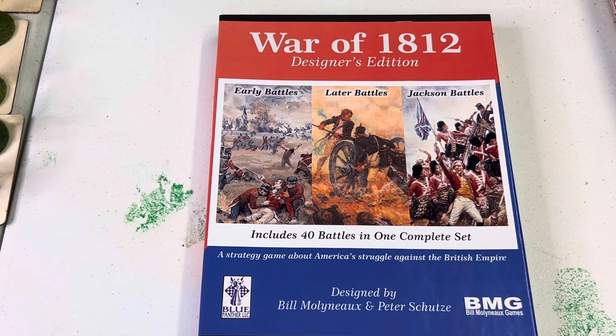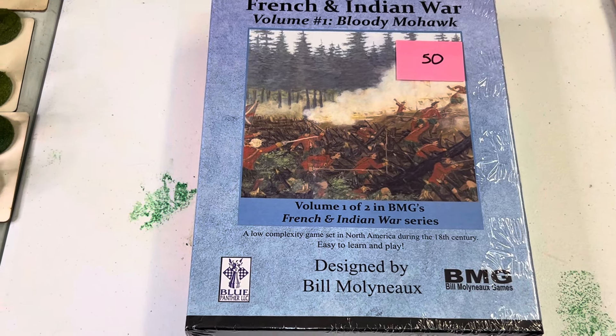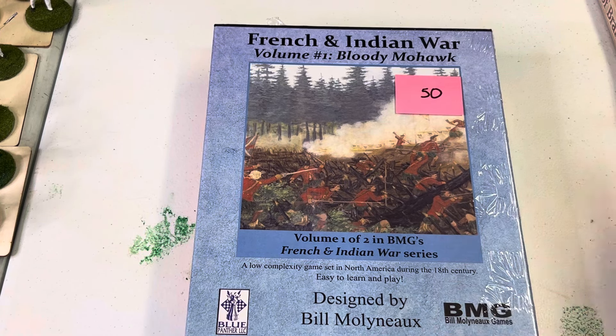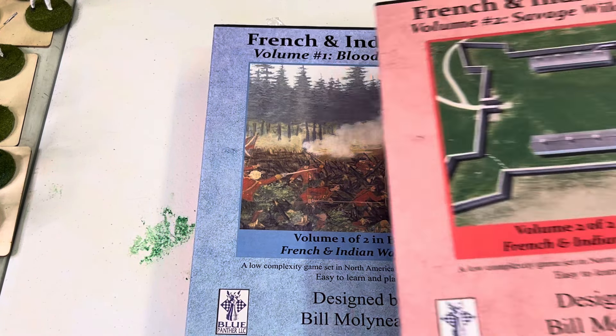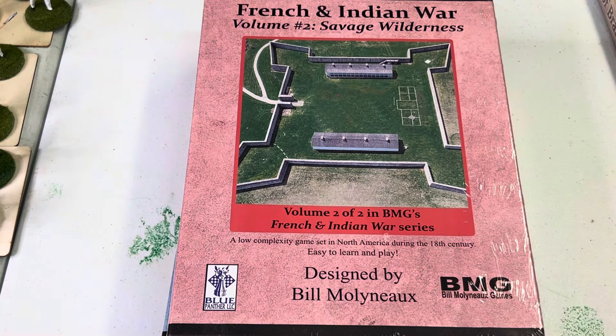Will Emerson, who is in charge of historical education with the living historians, has officially endorsed this game. Dr. David Preston of the French Indian War fame — professor of history at the Citadel War College — has officially vetted both of these games and says they are awesome.